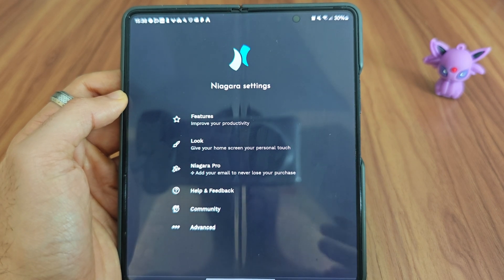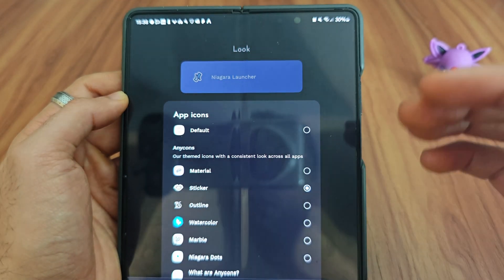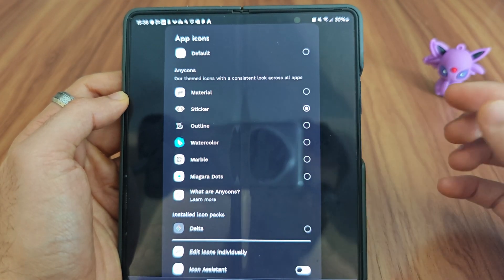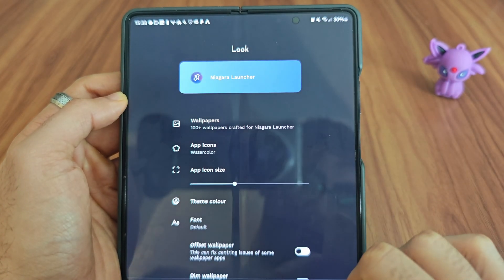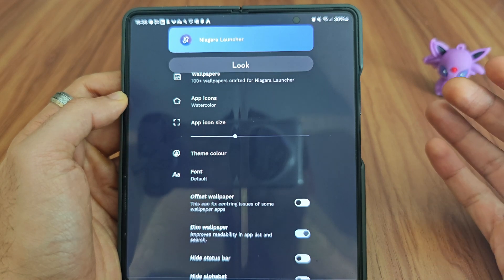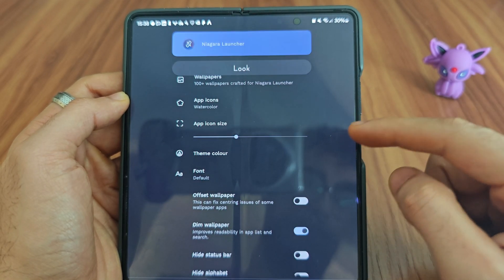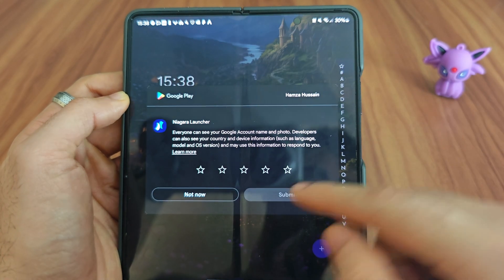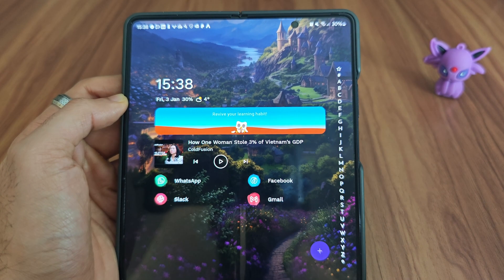It is a lot simpler with fewer options than Nova Launcher or Microsoft Launcher, but I do like it for the simplicity. If you go into Looks, you can quickly change the app icon — click on it and you'll have hundreds of different options available. Just select the type you want and the theme color, and once you've done that you can change the icon size, the font, and so on.